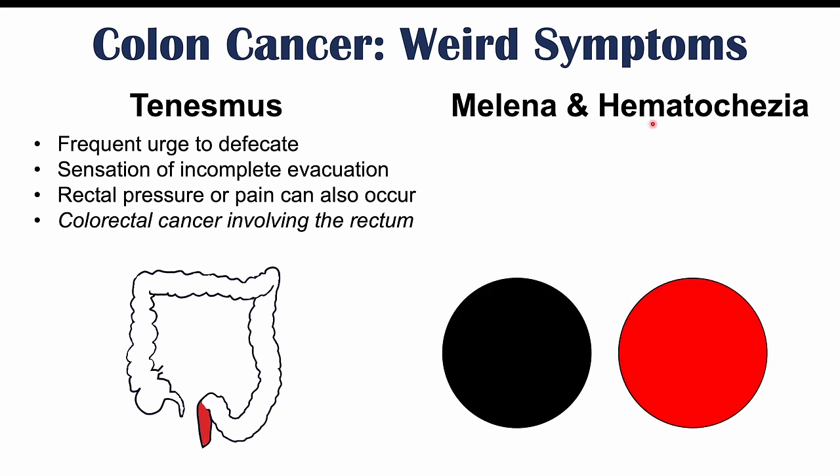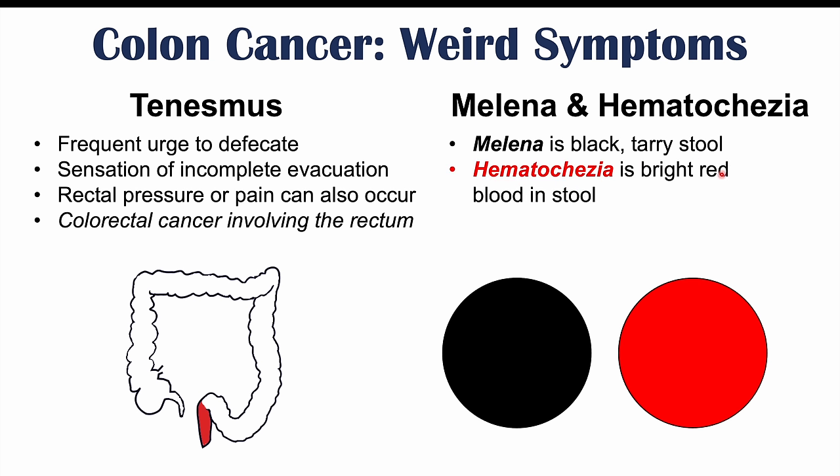We can also see melena and hematochezia. Melena is a black tarry stool, often considered very smelly, and hematochezia is bright red blood in the stool. These result from bleeding from a cancerous lesion. Melena is usually due to a cancer that's more proximal, such as the right ascending colon, where blood has been at least partially digested. If the cancer is closer to the rectum, we typically see hematochezia or bright red blood.